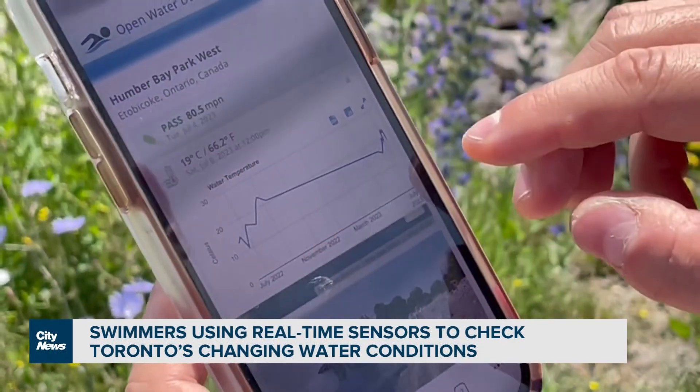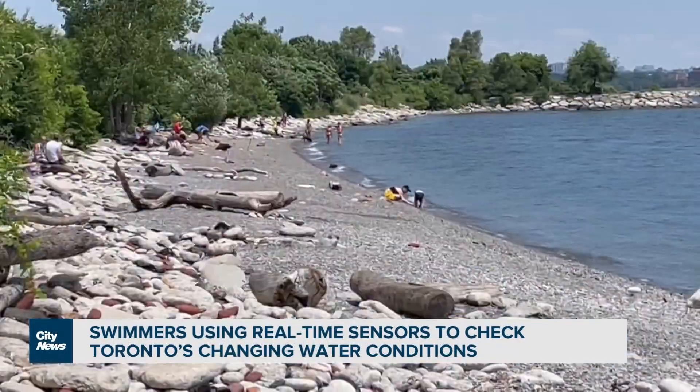To get the links to all the sensors in Toronto, we'll have those details at citynews.ca. In Toronto, Nick Westall, City News.